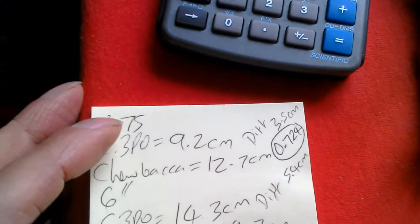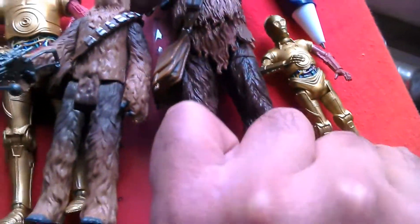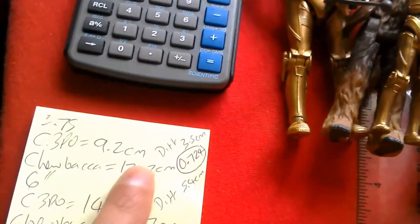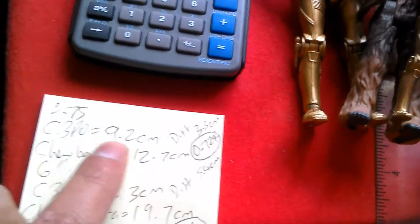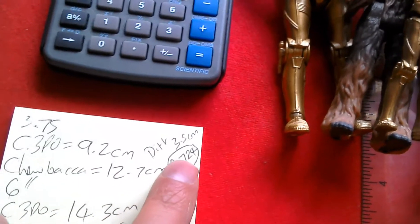So the 3.75 C-3PO, which is this figure here, is 9.2 centimetres tall and the Chewbacca is 12.7 centimetres tall. That's a difference of 3.5 centimetres. When you divide 9.2 centimetres by 12.7 centimetres you get the result of 0.724.